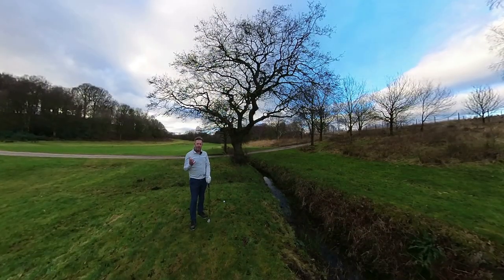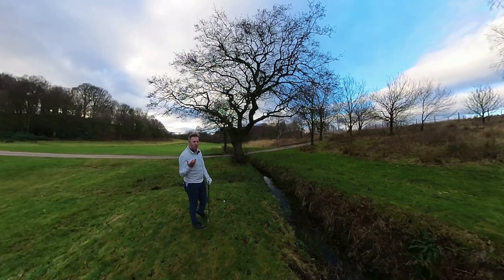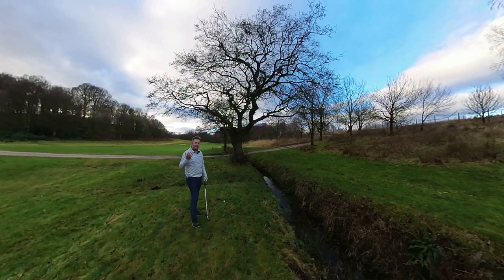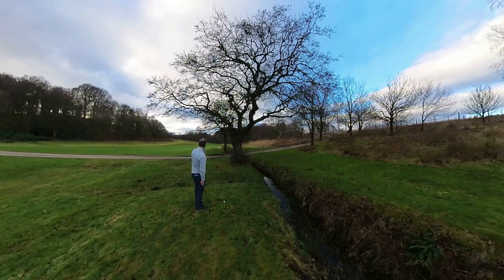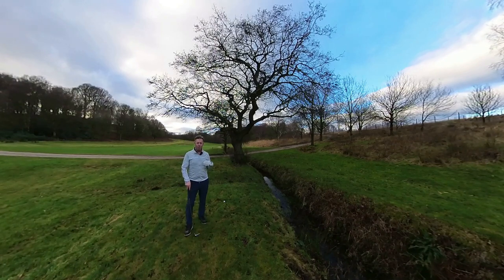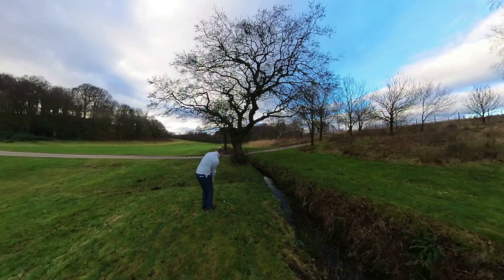Know your strongest layup distance. There's going to be a time in a round where you're not going to be able to go for a green in the proper number of shots, and knowing your strongest layup distance is really important. With this shot I could punch it below the branches and try to get as near to the green as possible, but I know that I'm strongest from 115 yards — I'm considerably better from that distance with my 52-degree than I am from 90 yards in. So it actually makes a lot more sense for me to just chip out to that yardage.